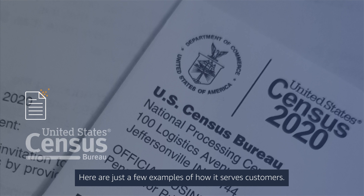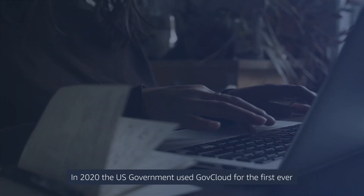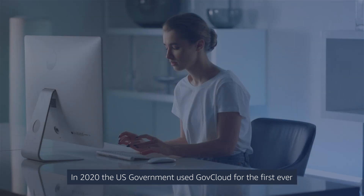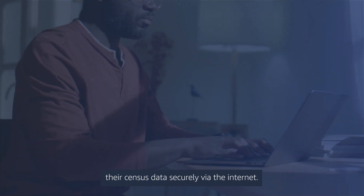Here are just a few examples of how it serves customers. In 2020, the U.S. government used GovCloud for the first ever digitally enabled census, allowing U.S. households to submit their census data securely via the internet.